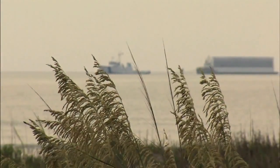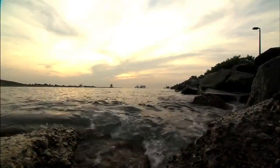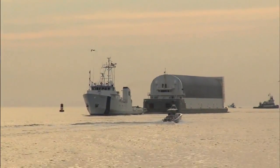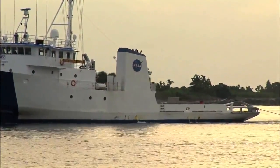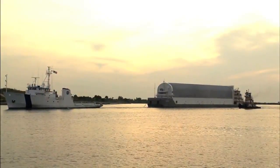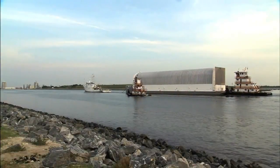The external tank designated for Space Shuttle Endeavour's STS-134 mission to the International Space Station is now at NASA's Kennedy Space Center in Florida for launch preparations. ET-138 arrived at Kennedy July 13th and was towed off its transport barge, Pegasus, and moved into Kennedy's Vehicle Assembly Building on July 14th.